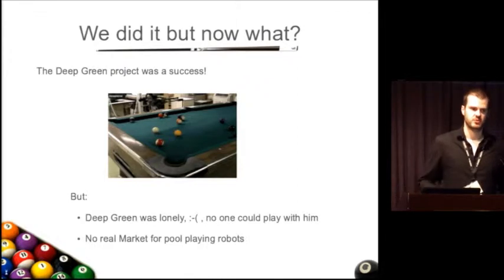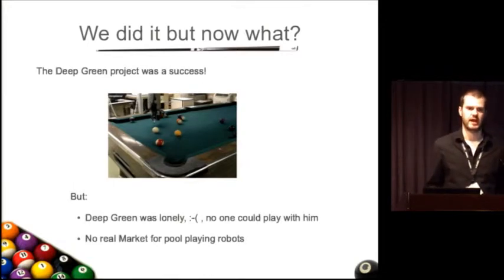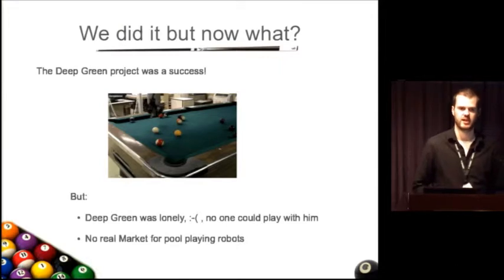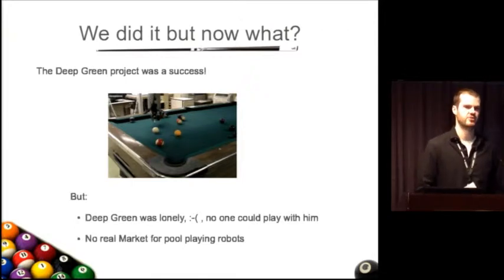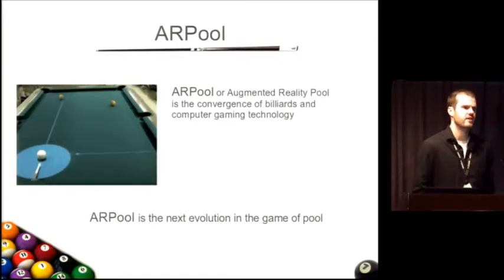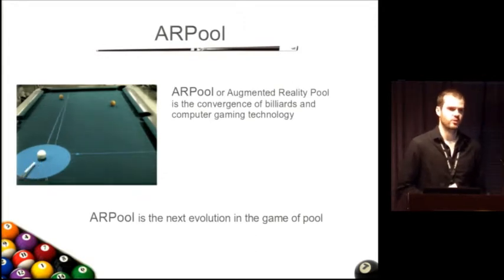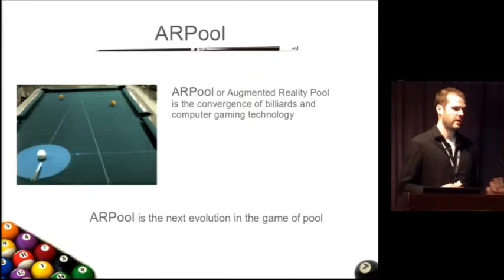The Deep Green project was a success, but it left us thinking: now what? The big thing with the robot was it was bolted to the roof of the lab, it was really heavy, and essentially Deep Green was lonely — nobody could play with him. And probably more relevant for this track, there wasn't really a market for pool playing robots. No one wanted to buy them; they were too expensive. So we started thinking about what we could do next, and that's how we got into augmented reality. We realized a lot of the systems we'd developed for Deep Green were applicable to an AR system — we just needed to focus on the user interface and graphical output.